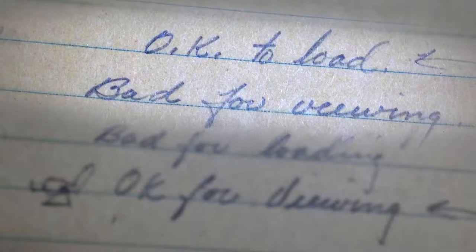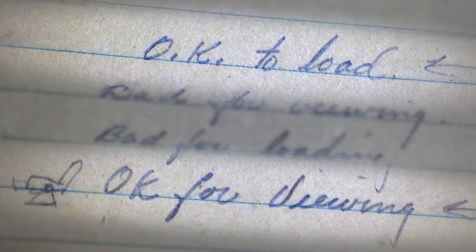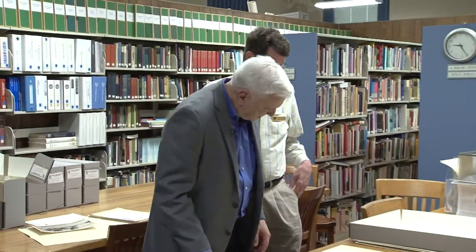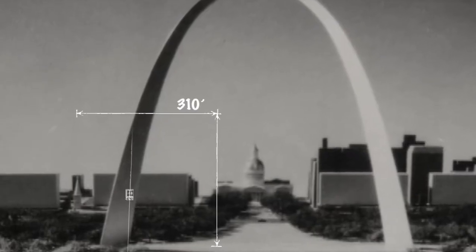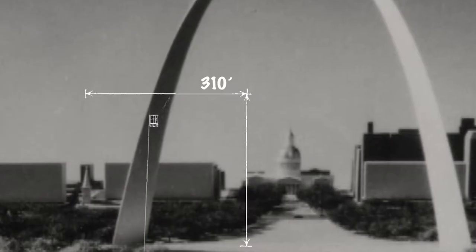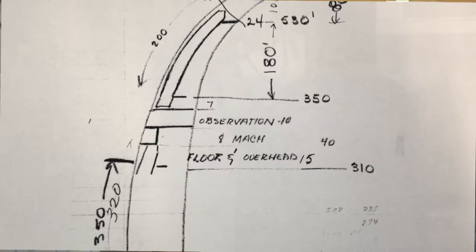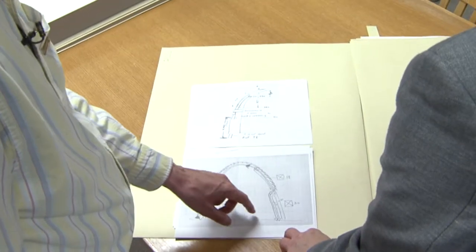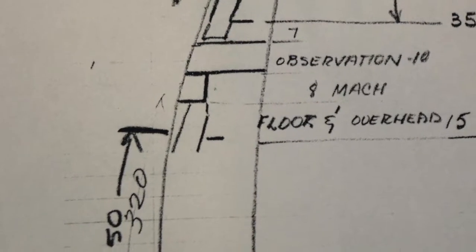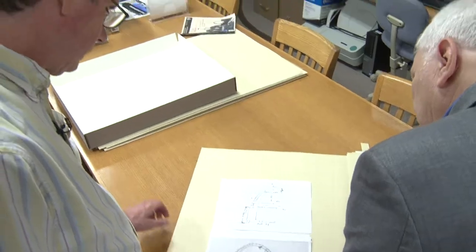As Dick Bowser sat at his drafting table, he literally spelled out the problem. Ideas that were okay for loading were bad for viewing; others were bad for loading but okay for viewing. His goal was a system okay to load and okay for viewing. Of course the first option was an elevator, but a traditional elevator only goes up about 300 feet before the curve gets in the way — in fact, there is a service elevator that gets about that far. People could transfer to a second angled elevator halfway up, but you'd need equipment there and an observation deck for people waiting to transfer. The real problem was the second elevator would have to be smaller, carry fewer people, and that would mean a bottleneck. Bowser's conclusion about standard elevators? Impractical.